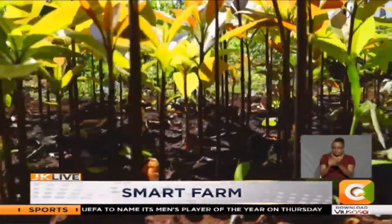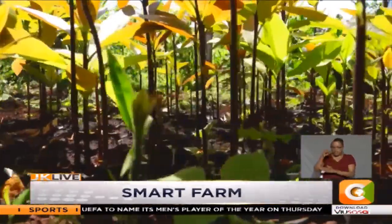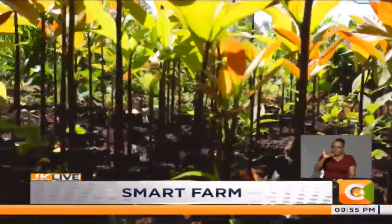They adhere to the conditions laid down by the Kenya Plant Health Inspectorate Service, KEPHIS, on cultivation of the crop.